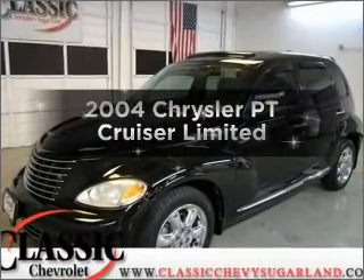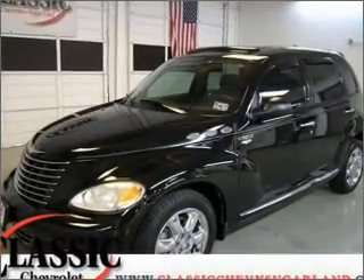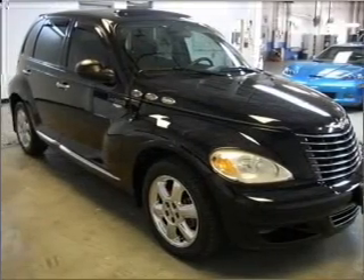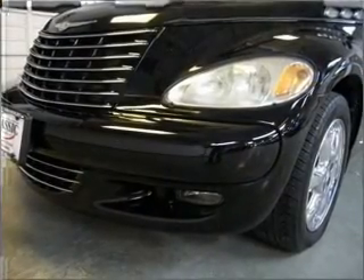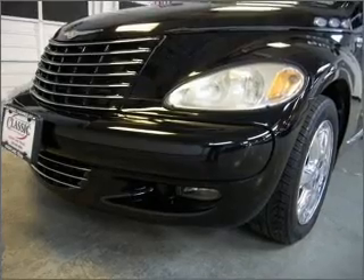Imagine yourself in this 2004 Chrysler PT Cruiser. This is the set of wheels you've been looking for, with an efficient four-cylinder engine that responds smoothly to its automatic transmission. There's nothing like a sunroof on a nice day.